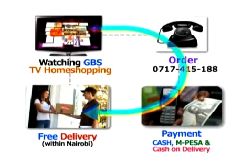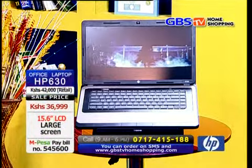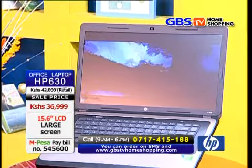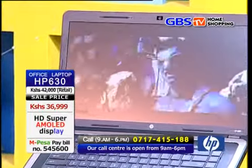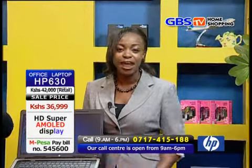All you need to do is call, make an order and the product will be delivered in 48 hours after payment. You may be asking yourself: how can you make this payment? It is easy as ABC. All you have to do is M-Pesa or opt for cash on delivery. Delivery does not cost you a dime.